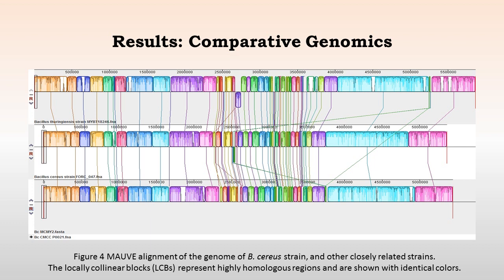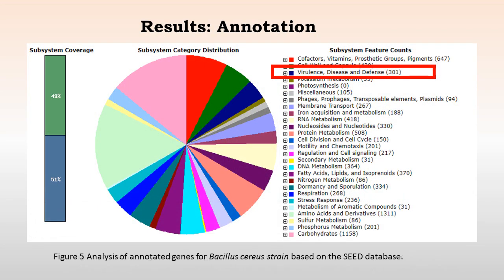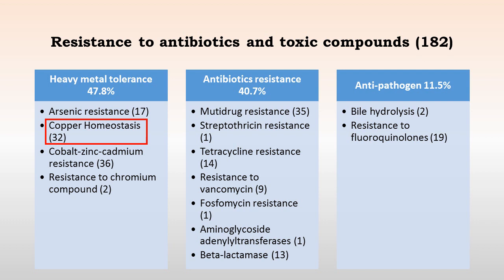We utilized the program MOV to align it with a standard ATCC strain, and we obtained regions of homology between the two strains. We annotated the genome using RAST, and we identified various subsystems associated with metal tolerance as well as antibiotic resistance. Looking at the genome in terms of subsystems, there were 32 subsystems associated with copper homeostasis, which was our target, as well as other subsystems associated with multidrug resistance and anti-pathogenic genes.